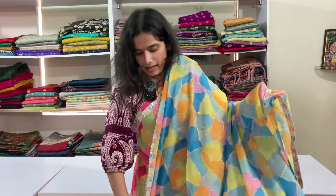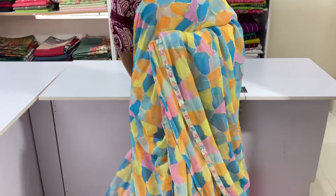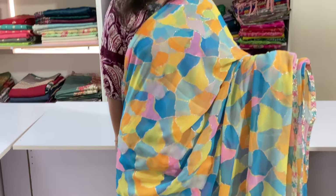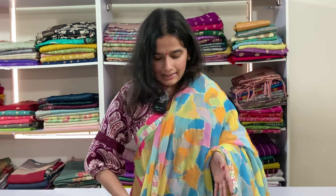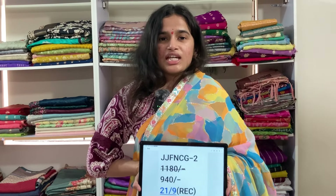Saree no. 2 with multi-colours and lace borders. This is the look. This is a younger girls' saree — lehenga, frocks, anarkali types, this is the same. Code is JJFNCG2 and price is 9.40, free shipping.